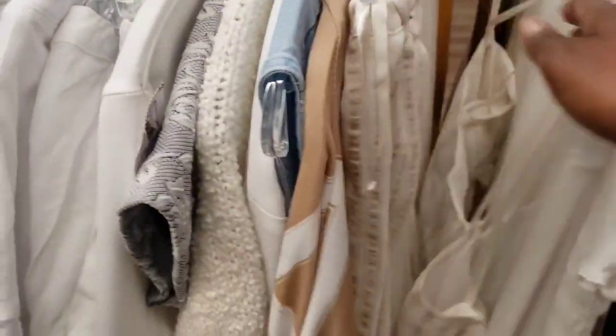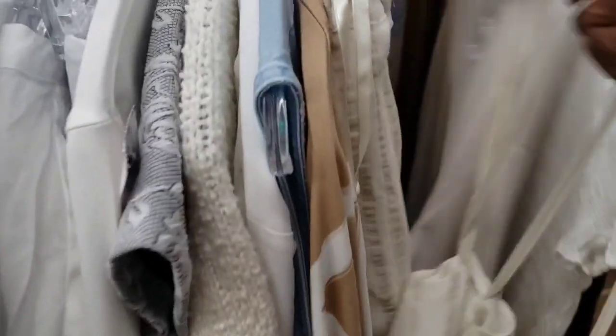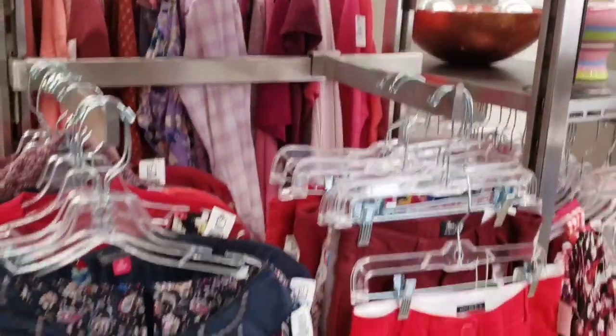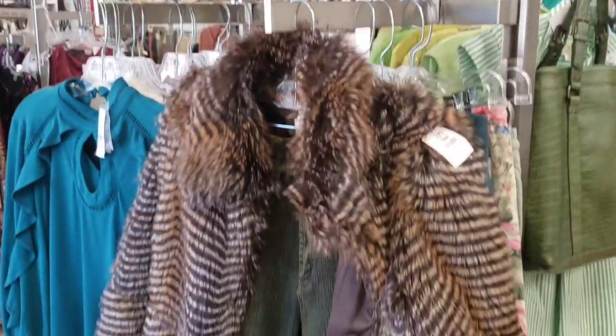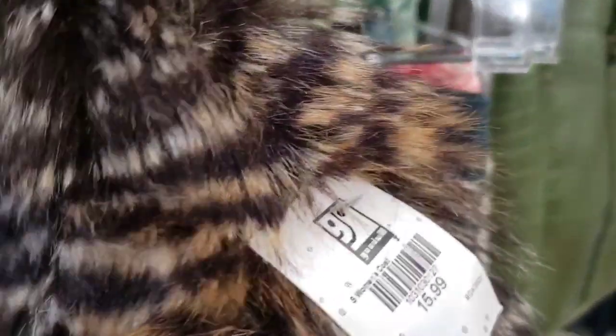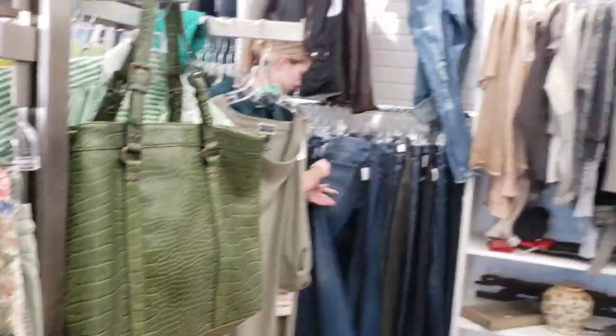I'm looking through to see what name brands they carry and not a lot that I recognize, but there are a few items that I've seen at Macy's, and quite a few pieces still had the original tags on them. For the pants they were charging $12.99 and that tank top was $8.99. They had coats and jackets — very nice coats. There was a faux fur at $15.